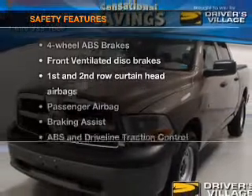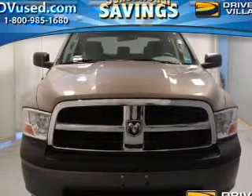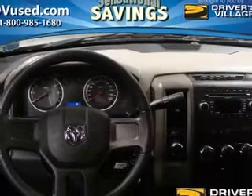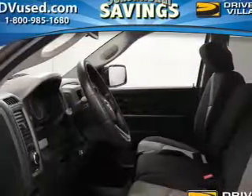If safety is a high priority, rest assured knowing that these top safety components are included: front ventilated disc brakes, curtain head airbags, passenger airbag, traction control, stability control, and independent suspension.